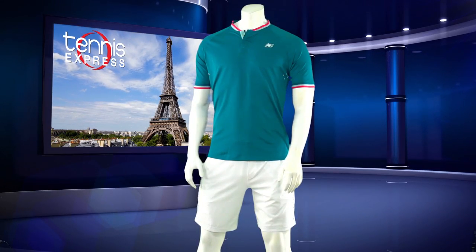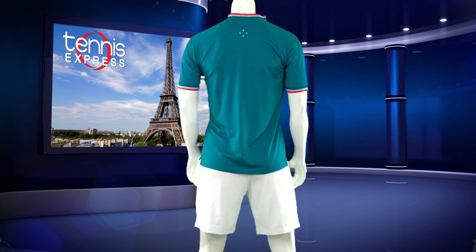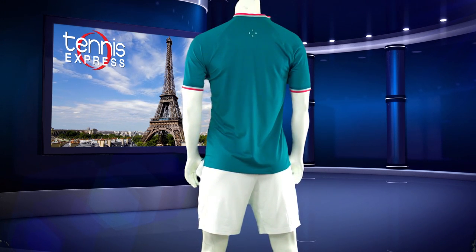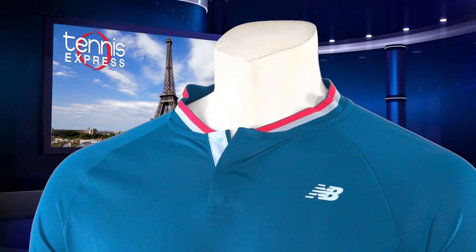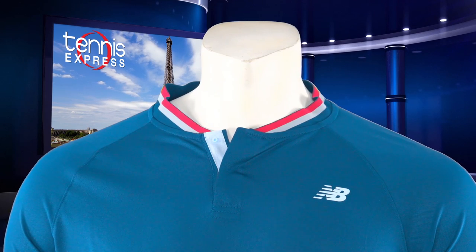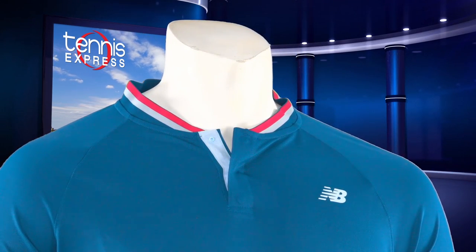Milos has switched from the Yara Crew to the Tournament Henley Tennis Top. He switched for the increased breathability and moisture-wicking fabric of this button top. NBI's technology keeps sweat off you and will dry very quickly. Tipped elastic at the collar and cuffs adds that slight pop to a shirt that is rather cool.